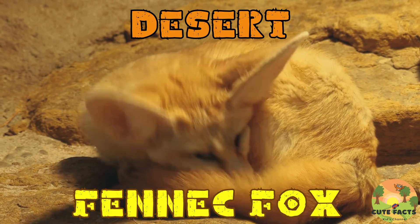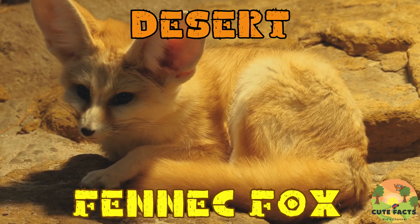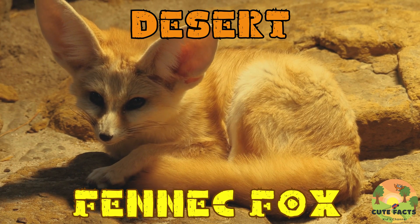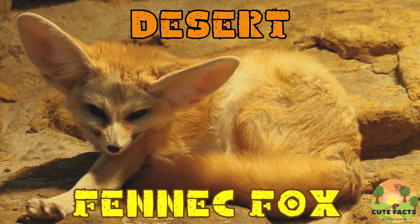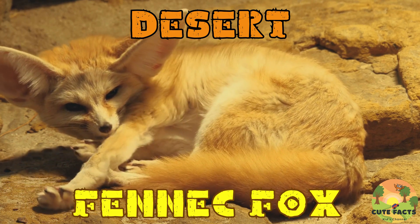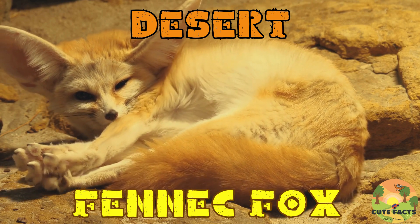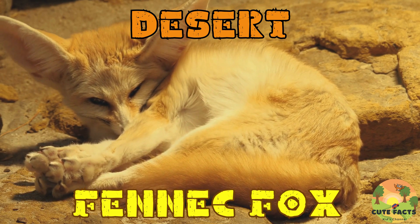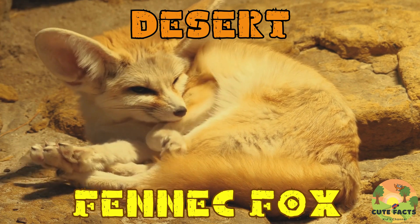Now let's meet the fennec fox. Fennec foxes are small nocturnal animals with large ears that help dissipate heat and locate prey underground. They are agile hunters, feeding on insects, small mammals, and plants. Fennec foxes have thick fur on their feet to protect them from the hot sand and help them move silently at night.